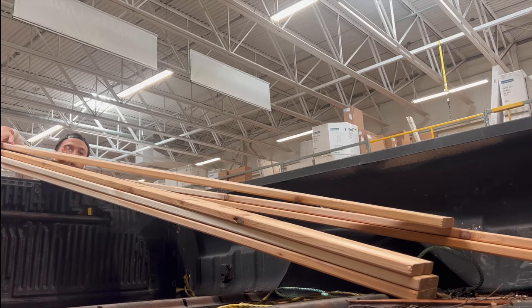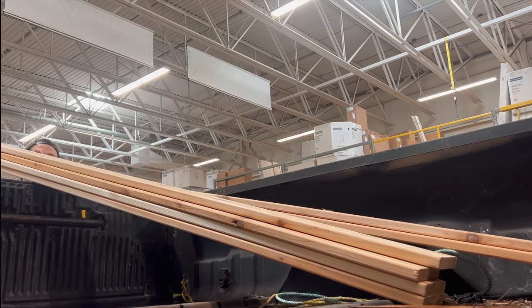Now that I was finally loaded up with cedar it was time to head home and finish up the project. Thankfully we did the bulk of the work yesterday. By the time I got home with the lumber, it started raining again - just brutal, that's how the summer goes here. But I think it turned out really nice.